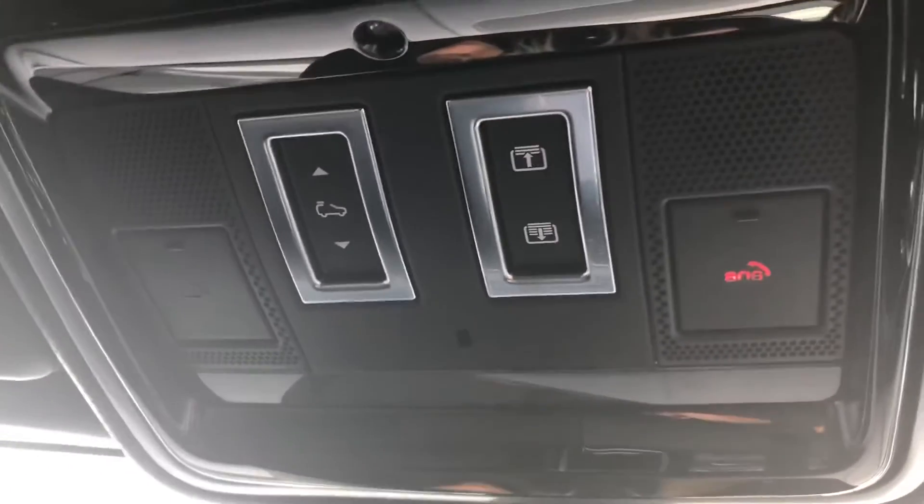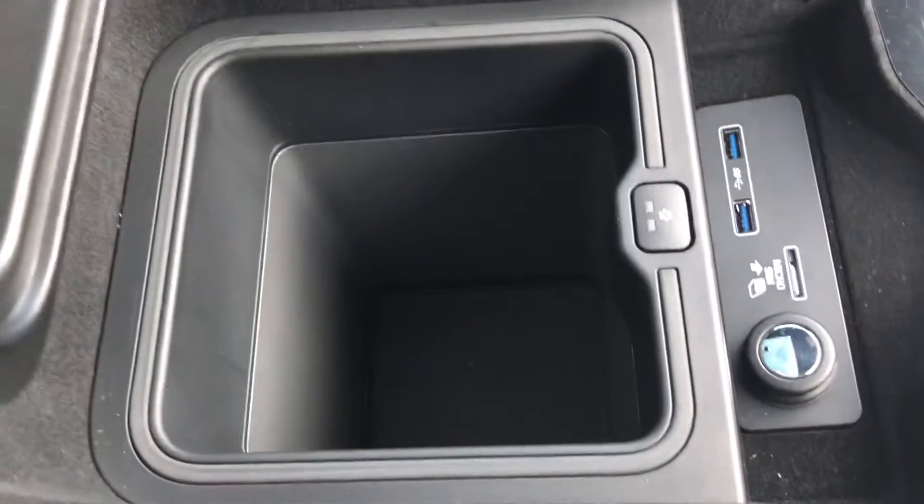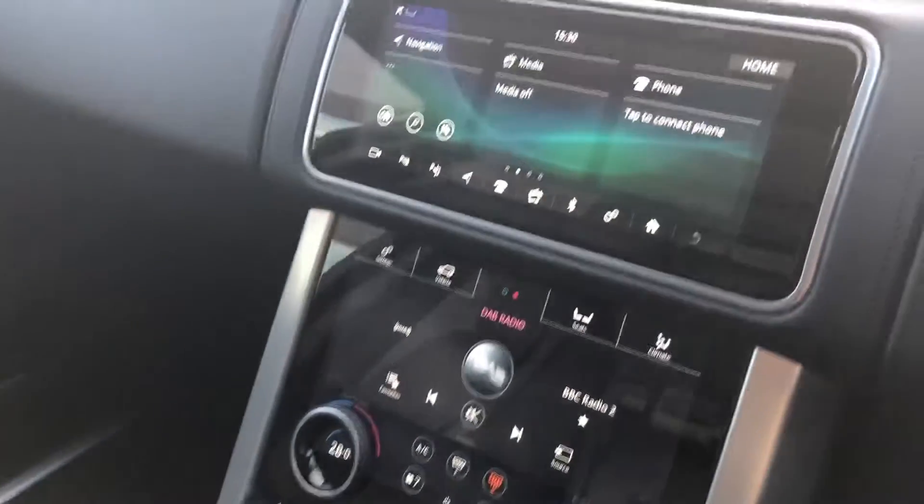You also have a sliding panoramic roof, which is great for letting in more light. There's also a front centre console cooler compartment, which is handy if you're going on long journeys and want to keep refreshments cold.